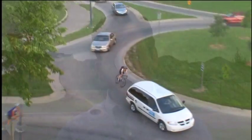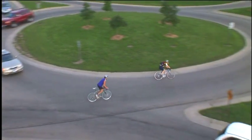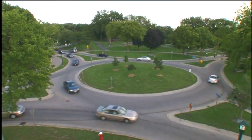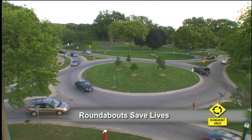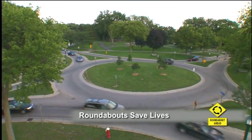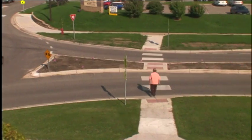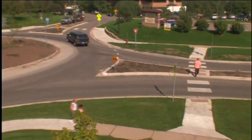At traditional crossroads intersections we see T-bone and head-on collisions, and they're the ones that tend to be serious. But T-bone and head-on collisions are just about eliminated at modern roundabouts because all traffic is moving in the same direction and at slower speeds. Any collisions that do occur tend to be sideswipes or other glancing blows, which rarely cause injuries.